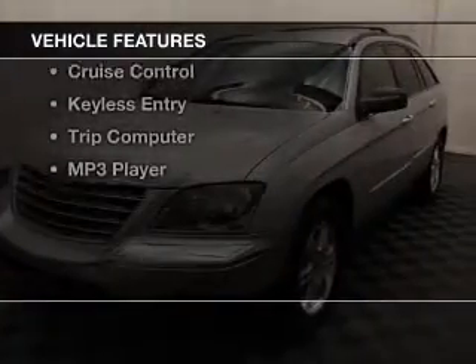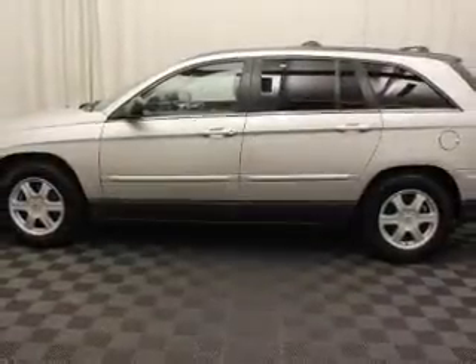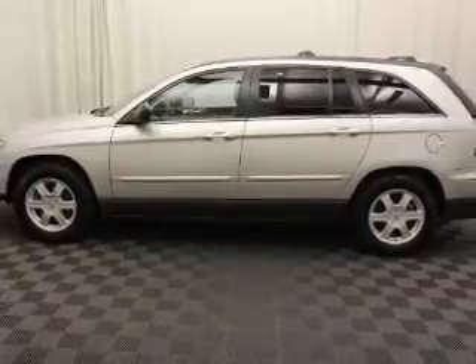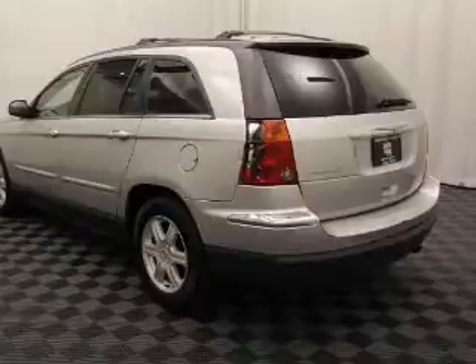The features include steering wheel controls, alloy rims, dual temperature controls, automatic climate control, power seats, roof rails, cruise control, keyless entry, a trip computer, and an MP3 player.